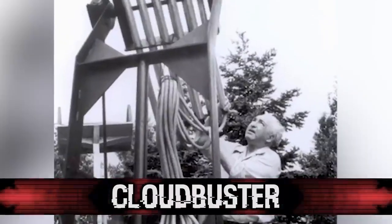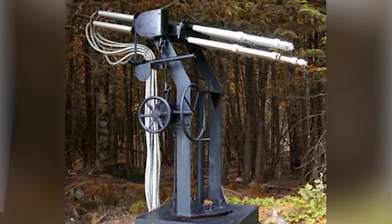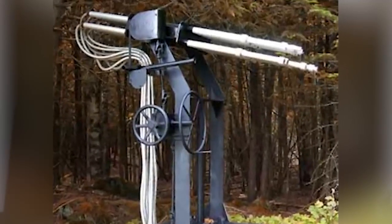In our number 5 spot today, we have the Cloudbuster. In the 1950s, a man named William Reich created a pseudoscientific device called a Cloudbuster. It is said that this device could manipulate a certain energy that would affect the atmosphere, which would then change the patterns of the weather. The energy is called Orgone Energy. They actually used this device on a farm in the 1950s, and it apparently worked when it ended up calling down rain. People have tried to make modern Cloudbusters, but to severe consequences for both the person who made it and the surrounding area. If you had a working Cloudbuster, what would you do with it? Make a snowstorm? A perfectly rainy day? Let me know down in the comments.